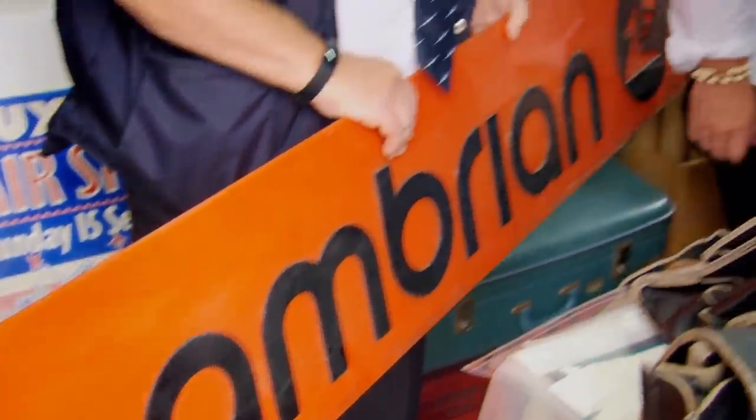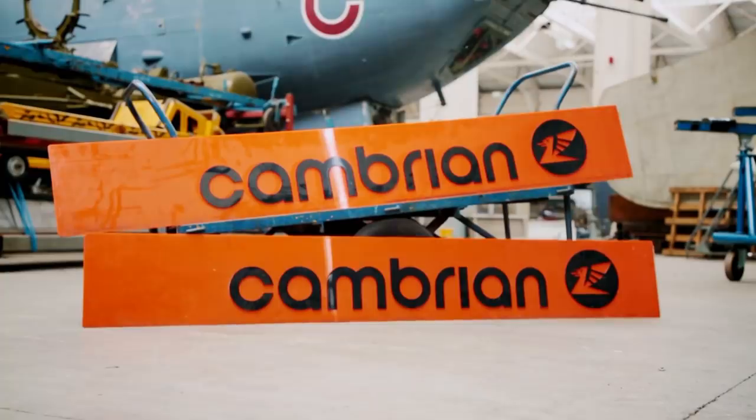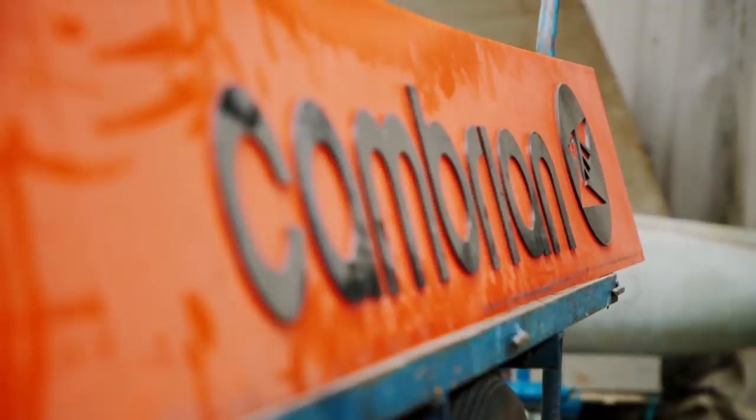How much did you want for those? Fifty each. Love those. The two large plastic Cambrian Airways signs — just a good colour, prop them up in the shop, hang them up. They're not worth a great deal of money, but they are interesting, and they're different, and they're bright, and they're big, and it's what I need.